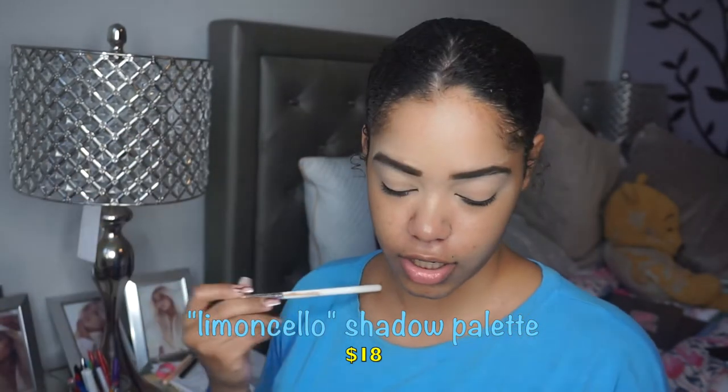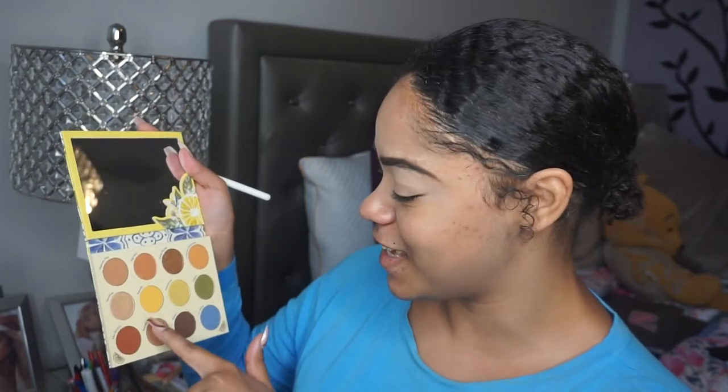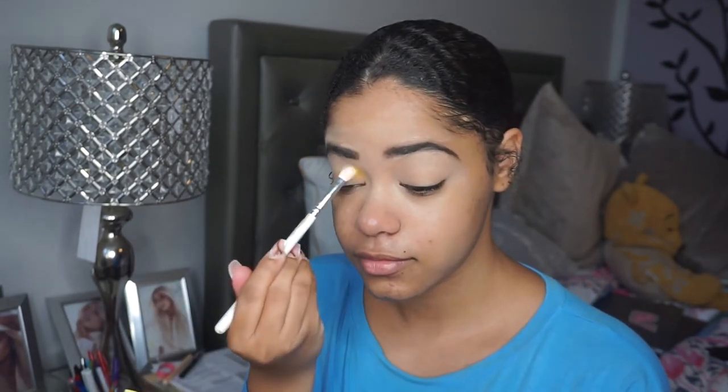I'm going to take the yellow shade — 'Emma Lofty,' I apologize if I'm pronouncing that wrong. By the way, this mirror is gorgeous — I think I said the same thing with the Lizzie McGuire collection, this mirror is stunning. So I'm going to take the yellow shade and apply that right into my crease using the Morphe x Jaclyn Hill Shades brush 33.